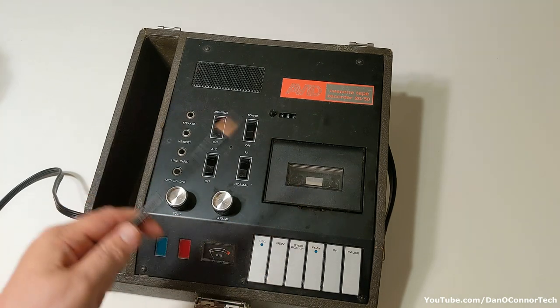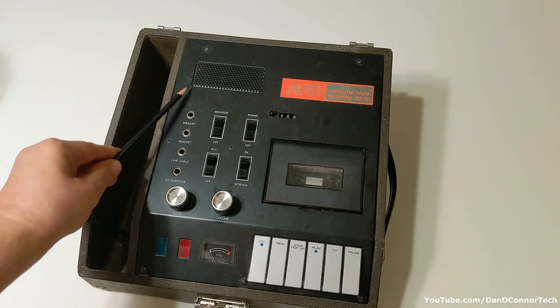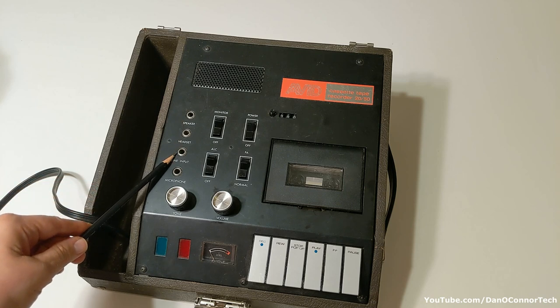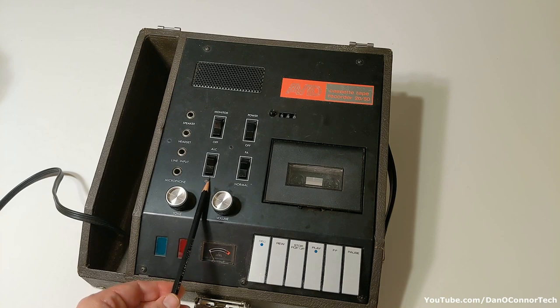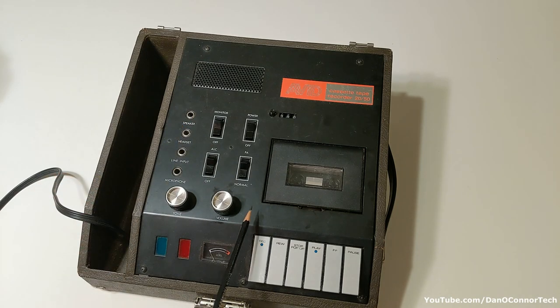Now, this has a classroom look about it, which makes sense since they were in the educational support industry as one of their businesses. It has a small speaker here. It has a jack for another speaker, headset, line input and microphone. You have a tone control, volume control, a power light, a recording light, a recording level meter. On your level meter, you can do automatic level control or leave that off and control it with your volume. You can monitor things and also do the PA thing.